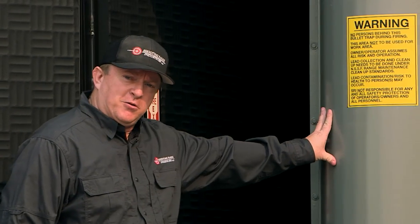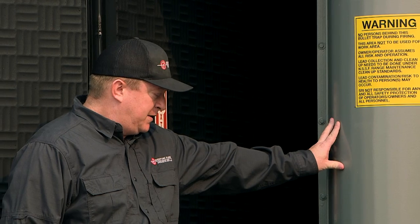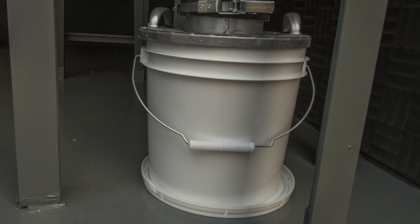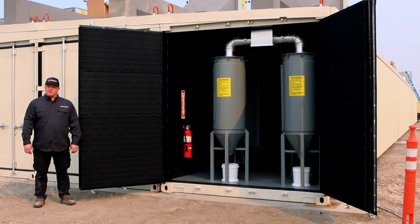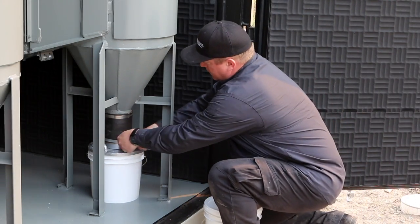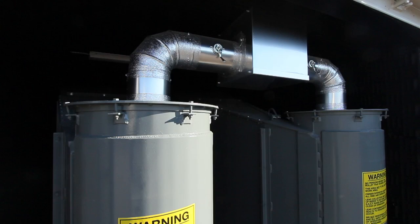This is the helical portion of the trap. The bullets spin directly in here and then fall harmlessly into the two-gallon bucket that basically slides out. You have a sealed chamber, and the trap is under negative pressure the entire time through the ventilation system up on the top.